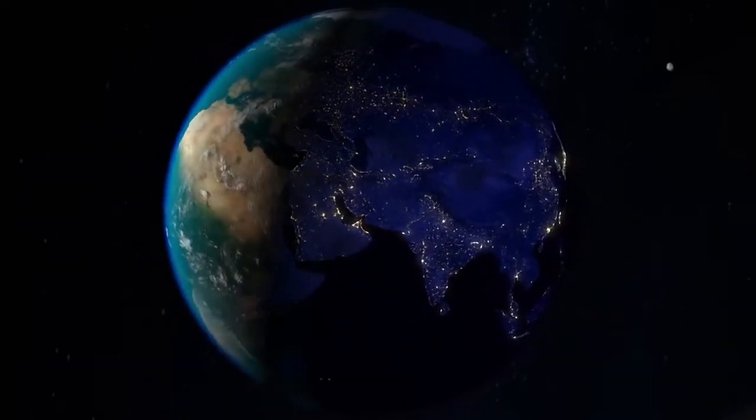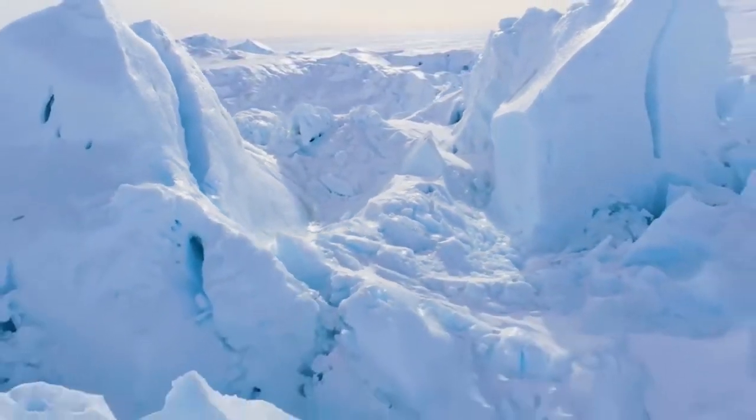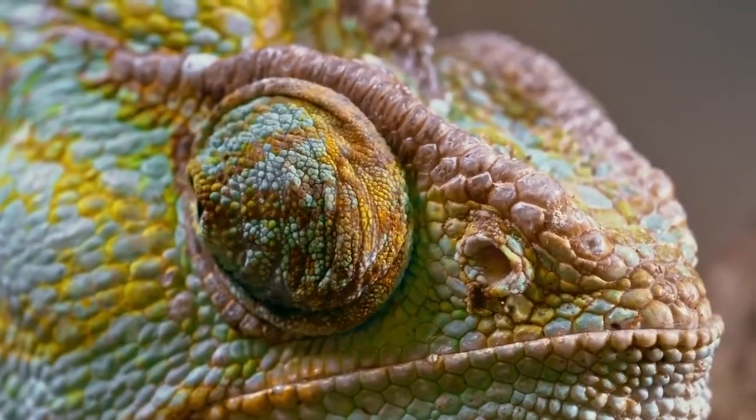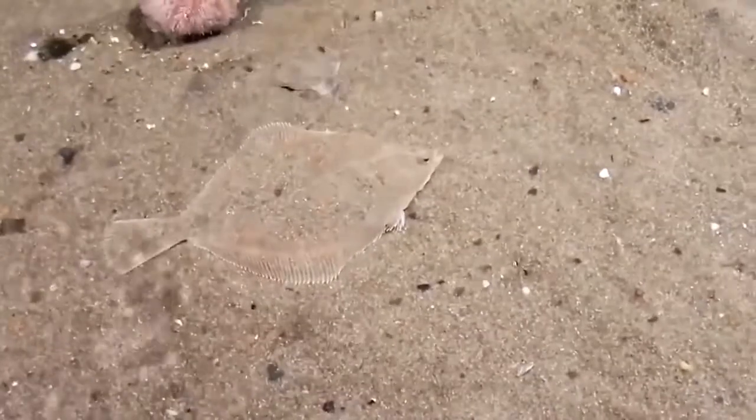There are many surprises on planet earth filled with miracles that resulted from unimaginable evolutions. The Animal Kingdom has faced the biggest evolution of all time, and of all animal evolutions, the transparent animals still hit our minds so much.